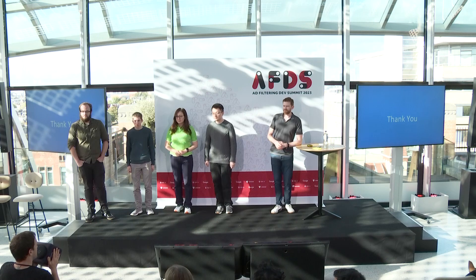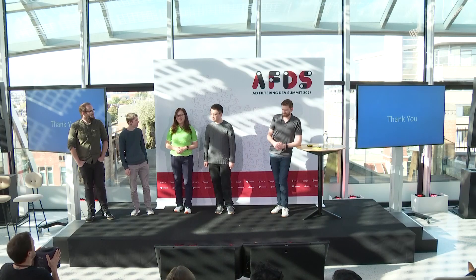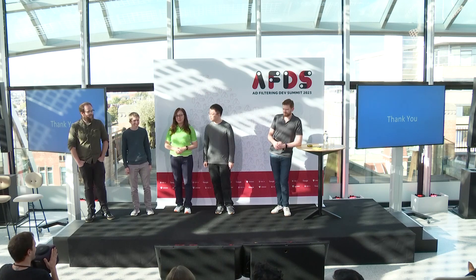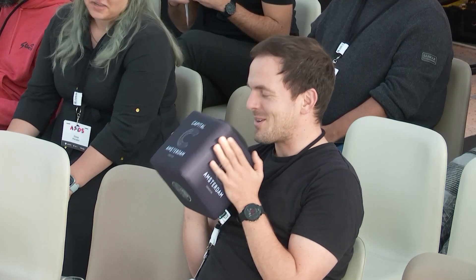Attendee question: Can you share more details about the timeline for fast-tracked rules-only updates? Sherry responded that it's coming next year. The attendee followed up asking if it would be ready by the next Ad Filtering Dev Summit in 2024, and the answer was yes. A follow-up question asked about the target response time for the fast-track review. Sherry explained they're focusing on safe rules with no human involvement required, meaning it can be as fast as scanning and handling the package — in most cases, really fast.